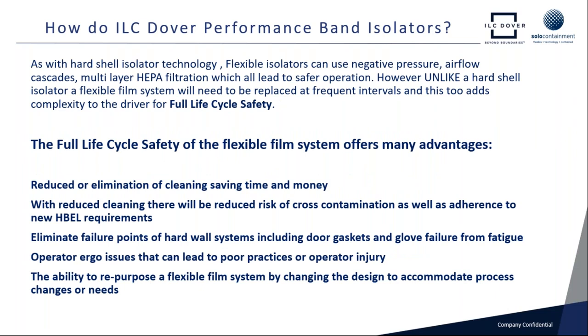Typical flexible film isolators range from simple ambient pressure glove bags at one end of the spectrum to some really complex hospital pharmacy and compounding isolators at the other end. We would not rely on a simple ambient pressure glove bag with no contained entry/exit method to handle cytotoxic materials. This is where Dover's policy of full life cycle safety comes in. We are putting in the right level of technology to make sure that the isolator is safe — and if we get upset conditions or the operator doesn't follow exactly the SOPs, we've still got a good level of safety. Unlike hard shell isolators, a flexible film isolator will need to be replaced at frequent intervals — whether at campaign changes, product changes, or when the isolator itself becomes damaged.